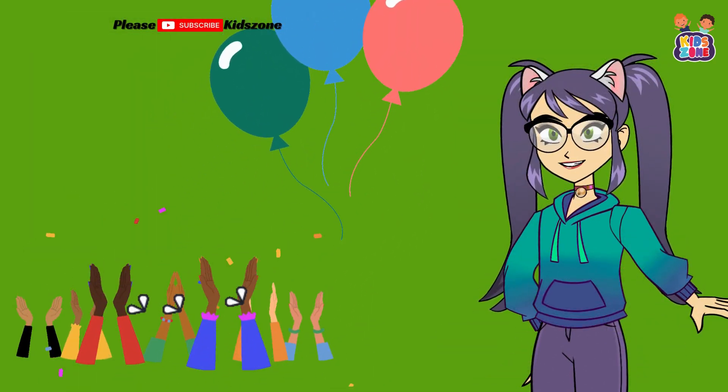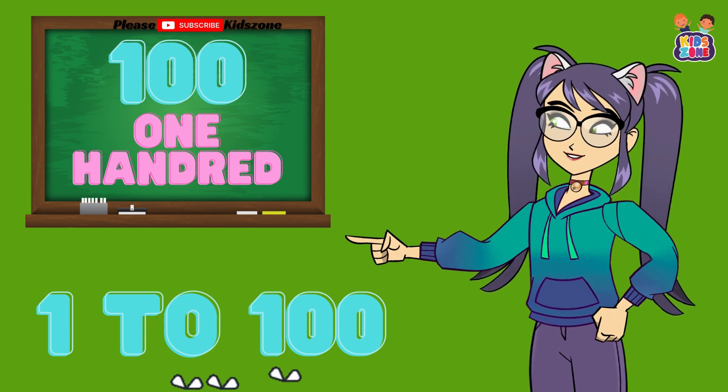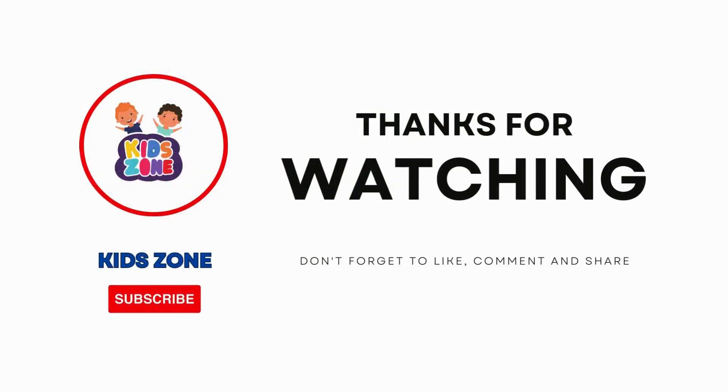Congratulations. You did it. You've counted all the way from 1 to 100. Great job, everyone. Thanks for watching. Don't forget to like, share, and subscribe.